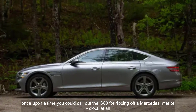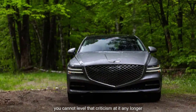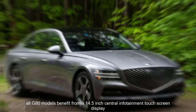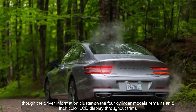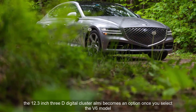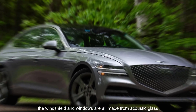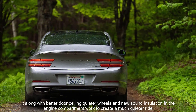Once upon a time you could call out the G80 for ripping off a Mercedes interior, but you cannot level that criticism at it any longer. Now the interior is its own, with a horizontal approach to emphasize width and clean, well-integrated lines. All G80 models benefit from a 14.5-inch central infotainment touchscreen display, though the driver information cluster on four-cylinder models remains an 8-inch color LCD display. The 12.3-inch 3D digital cluster only becomes an option once you select the V6 model. The windshield and windows are all made from acoustic glass, and along with better door sealing, quieter wheels, and new sound insulation in the engine compartment, they work to create a much quieter ride.